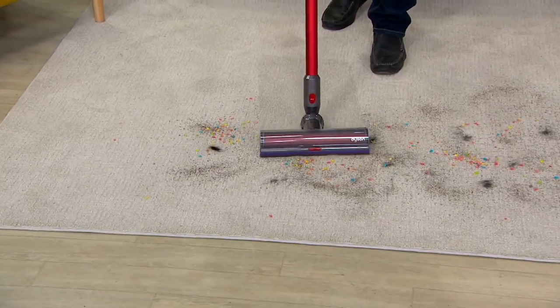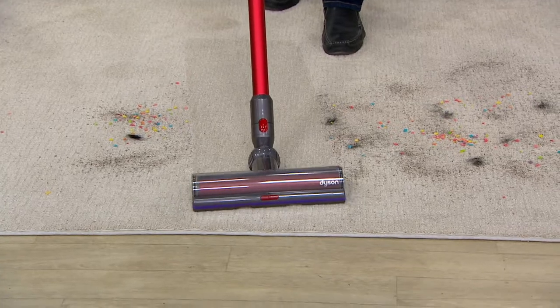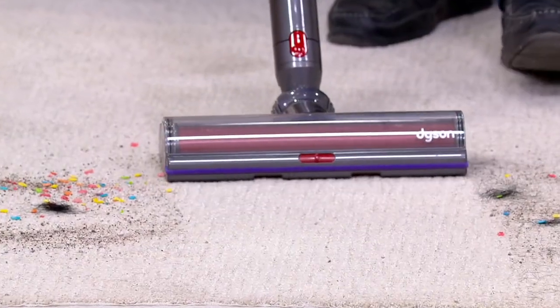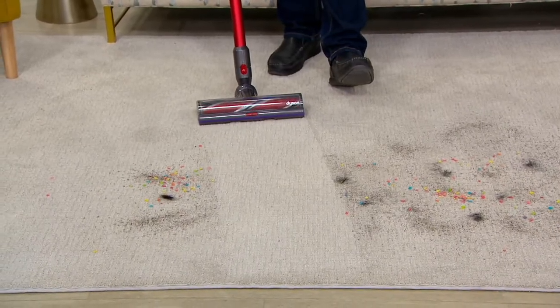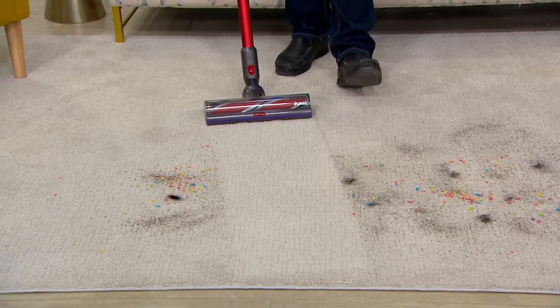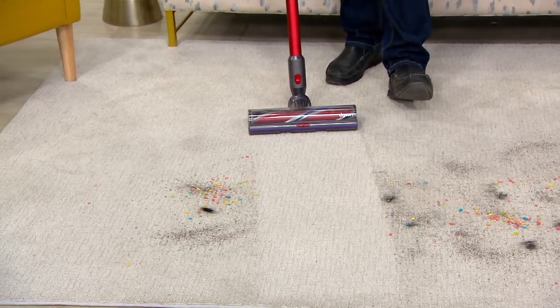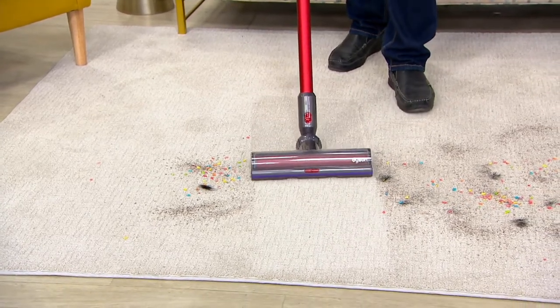This video from Dyson went off at noon today, and since that time we've taken orders for 400 of these V11s. Look — with one pass, we were able to get all the way through all that mess with a wider cleaning path, a beautiful brush roll, and all of this is happening with cyclonic action. Really, really beautiful.